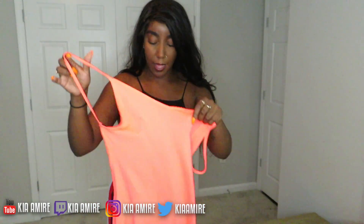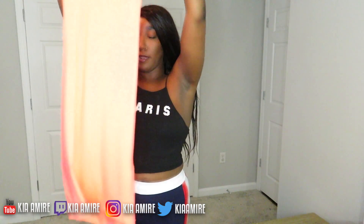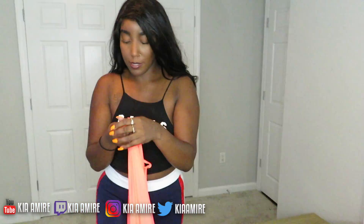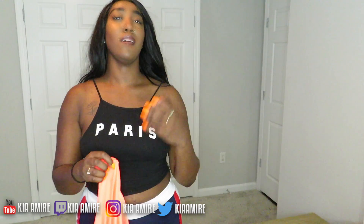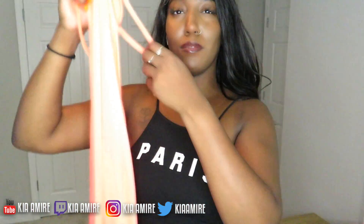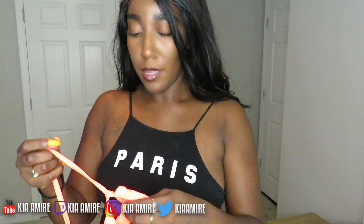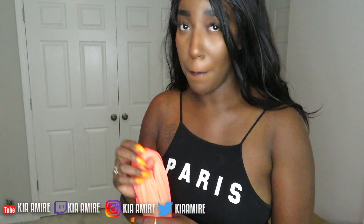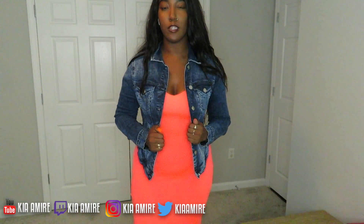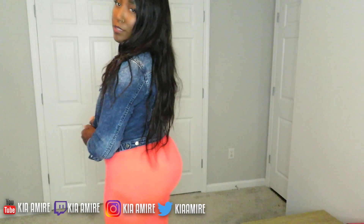The next item I got is a neon-colored dress — it's not even showing up on camera well — with the back out. I got a size medium in this. Even though it's becoming fall, you can still pair this with a jean jacket and some gym shoes or something like that. I thought this was a really cute item in a size medium — you can definitely dress this one down. It's an orange peach dress.